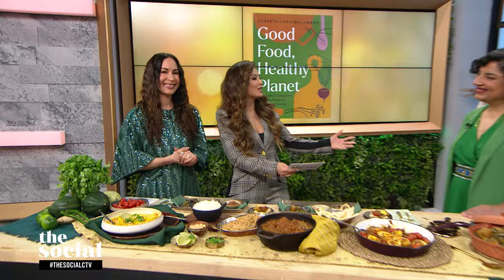Welcome back. Today we're celebrating Earth Month with simple, sustainable meals, something our next guest is so passionate about. She's dedicated an entire cookbook to the subject. So here with recipes from Good Food, Healthy Planet is food advocate Punita Chitvalvarma. Welcome back to the show, Punita.